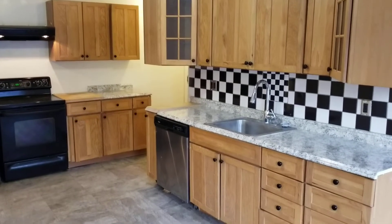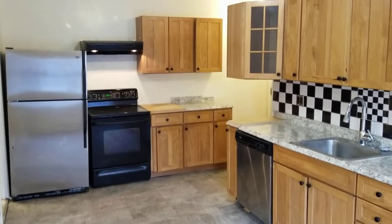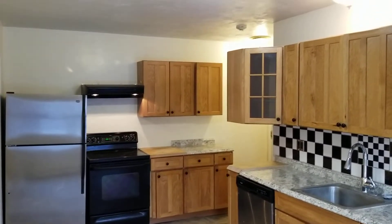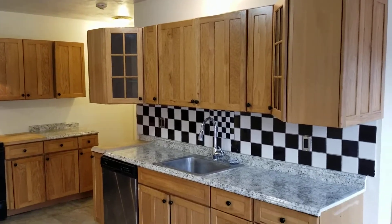Hello everybody, this is Jacob with Nexus and I'm here at 154 West School Street, Unit 2L, located in Woonsocket, Rhode Island. This is a second floor, three bedroom, one and a half bathroom unit, and we're going to begin our walk through here in the kitchen area.